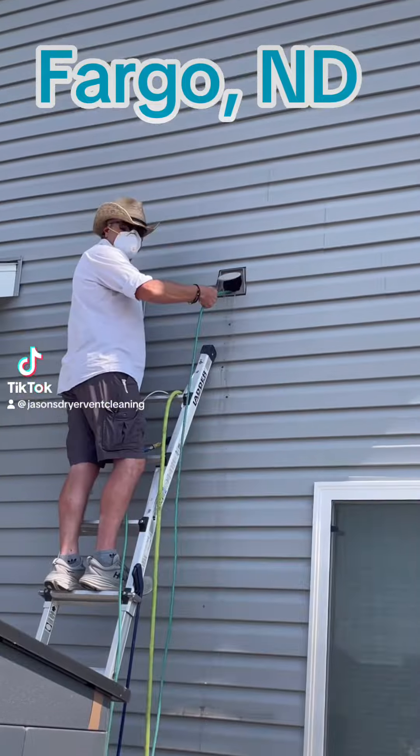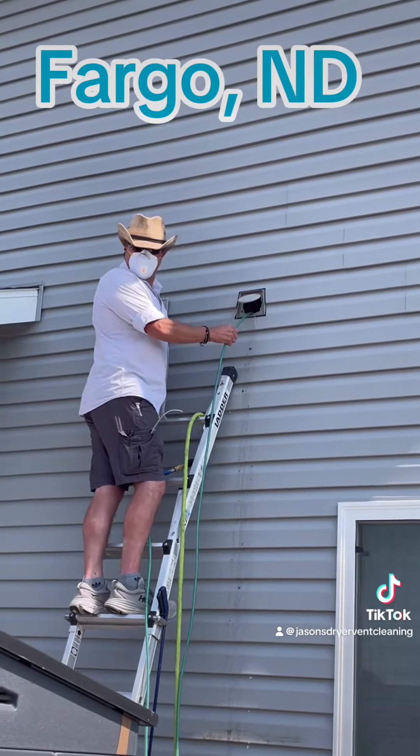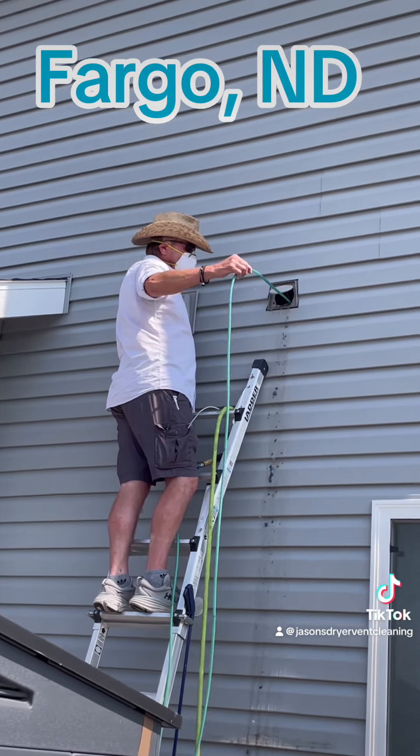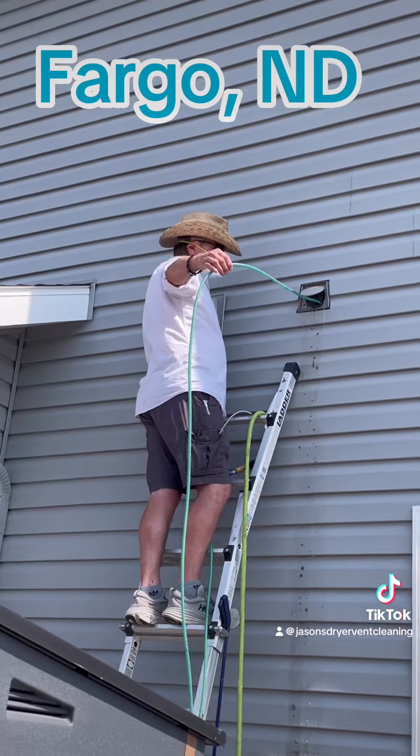You've never seen anything like this. I'm about to show you gallons of water being shot out of a dryer vent caused by a bird's nest that was two feet long.